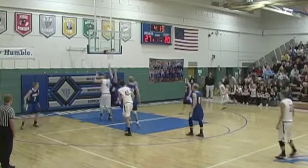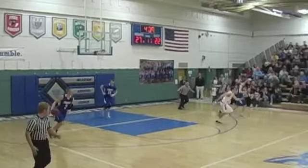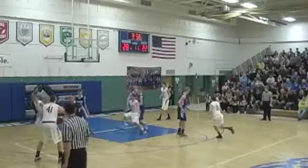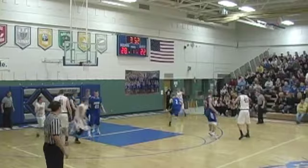Cole Newbert feeds inside. Jensen strong to the hoop. He puts it up and in. That's the first field goal for Adam Jensen posting up that time on Nick Benton. It's 28-22, BBE by six. Sox Center working against the man-to-man.